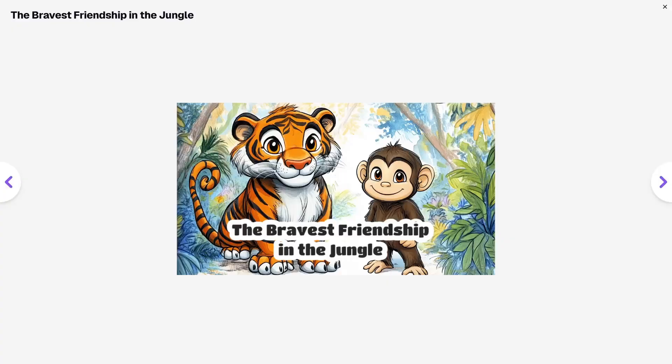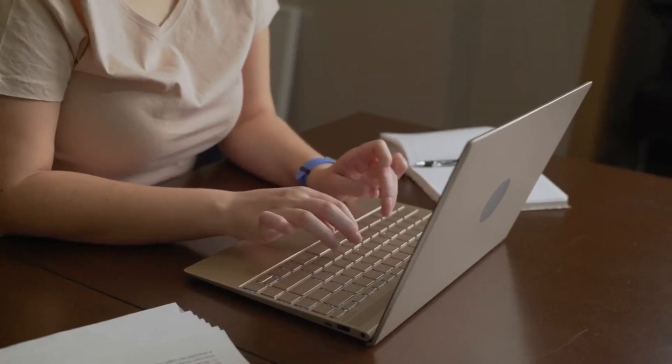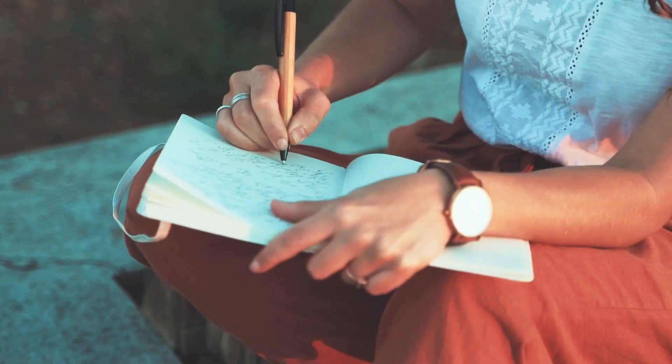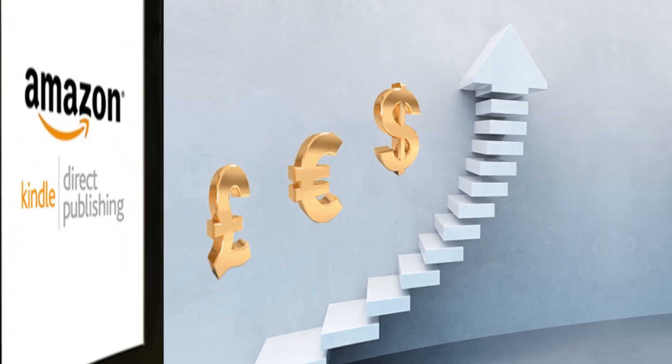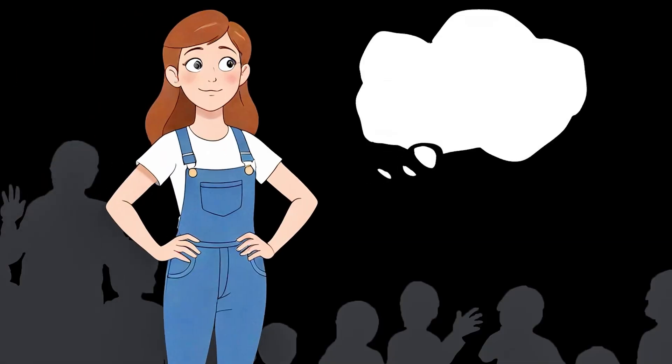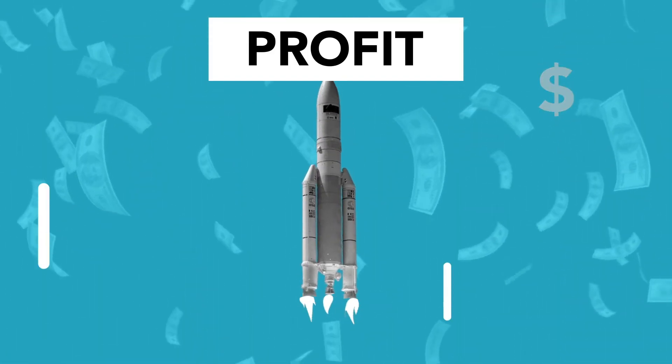Are you ready to unlock a creative and profitable side hustle? Imagine creating fun and engaging learning books for kids and earning passive income, all from the comfort of your home. You don't need to be a professional writer or an artist to get started. With the tools available today, anyone can create stunning educational books for kids and sell them on Amazon Kindle. This can be a fantastic source of income — whether you're looking to earn extra cash or start a new business, this opportunity has amazing potential.